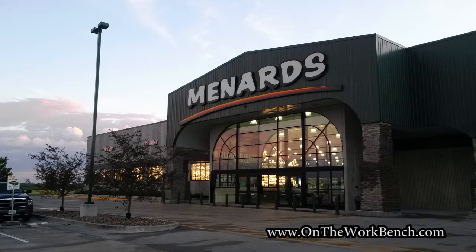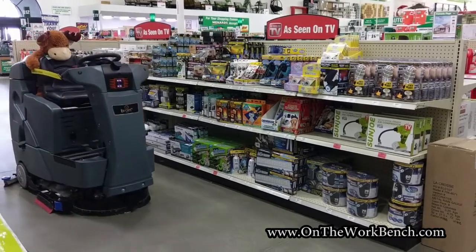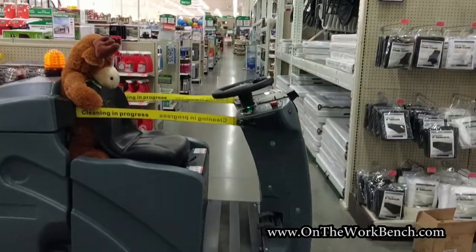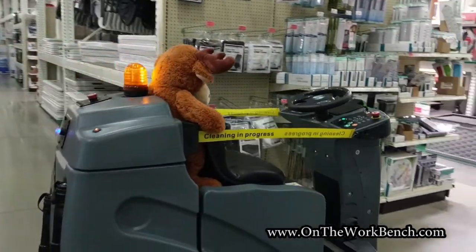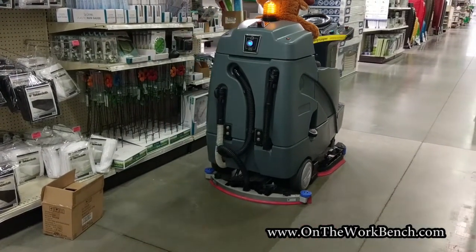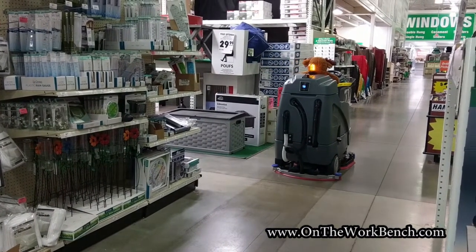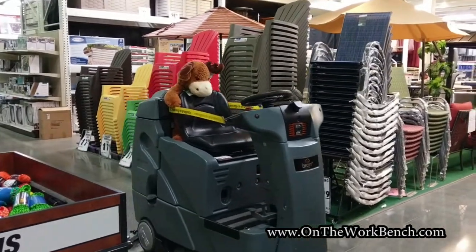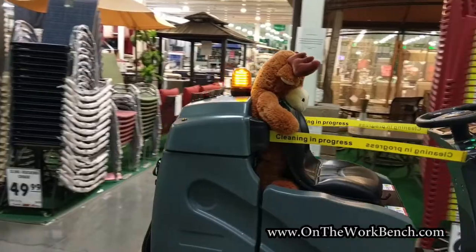This is a floor cleaner — it's automated. I don't know much more about it. If you know more about this floor cleaner, please put it in the comments below. With that, I'm going to let you see the floor cleaner in action, and I hope you have a wonderful day. Thanks, bye!